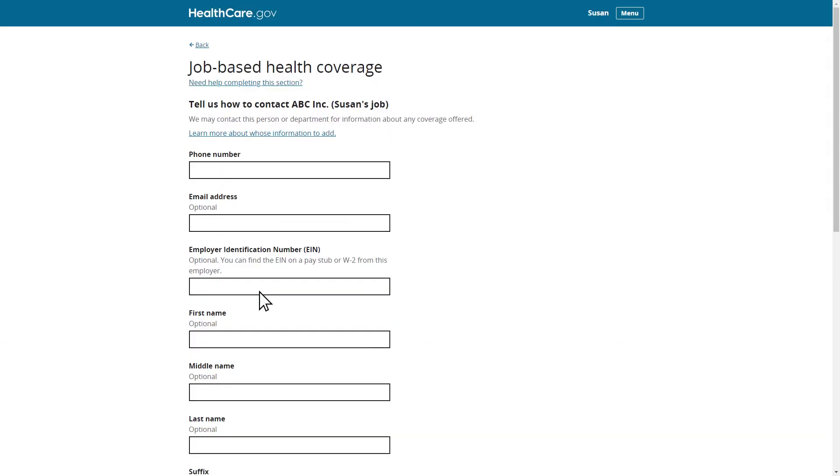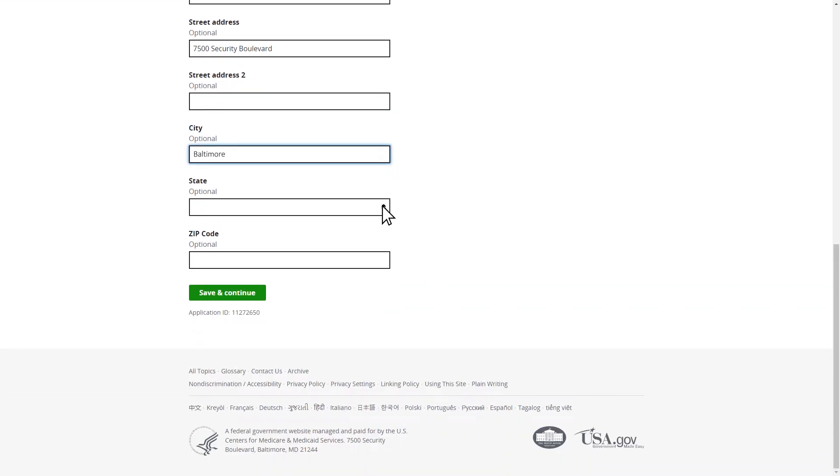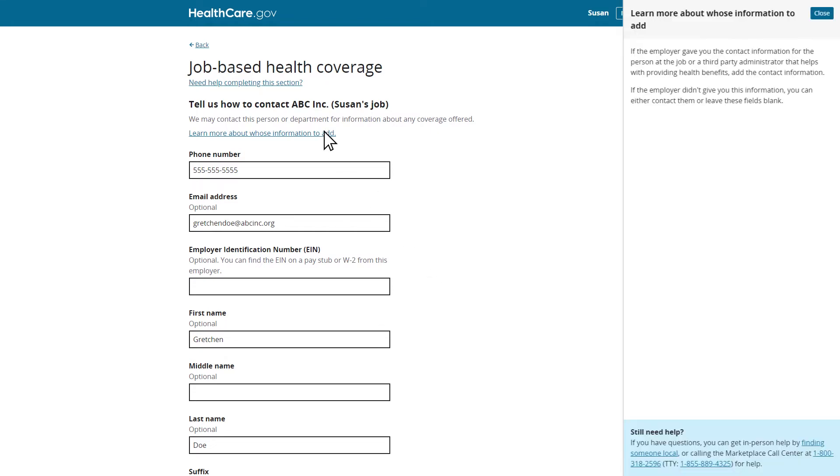Finally, Susan will enter the contact information of the person at her job who manages employee benefits. She enters the phone number, email address, name, and address of this person at her job. If Susan needs help determining which person's contact information to provide, she can select the link to learn more. After entering this information, Susan will continue to the next section of the application.